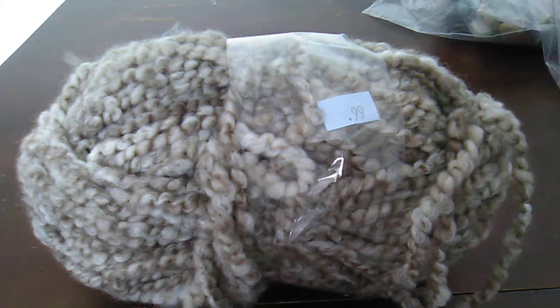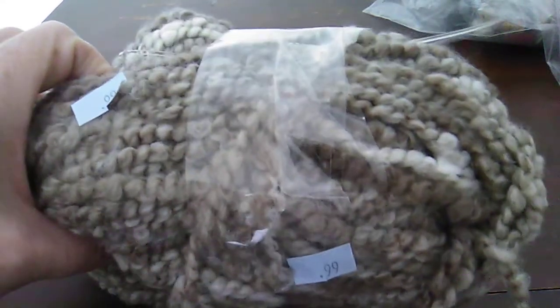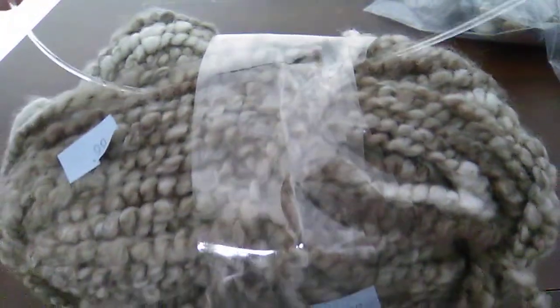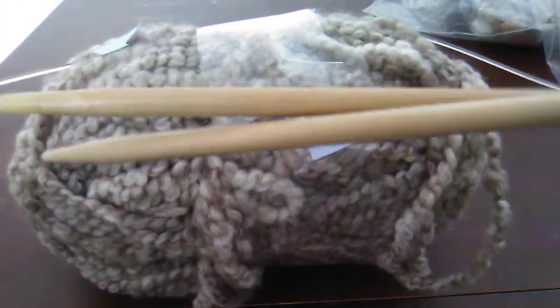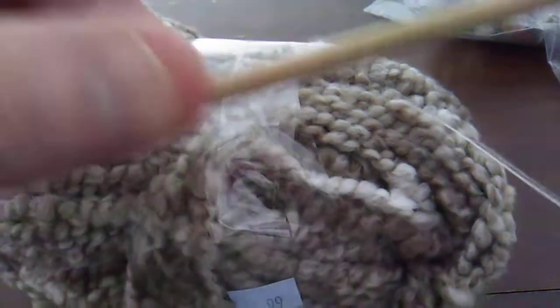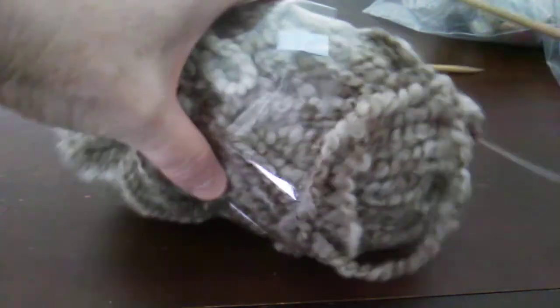Hello everyone, welcome to my video. I wanted to share some of the things I bought at my local thrift store this weekend. First of all, I bought this 99-cent ball of yarn — I've still not taken the tape off yet — but it also came with a set of bamboo knitting needles. The knitting needles are number 10, 6 millimeter.